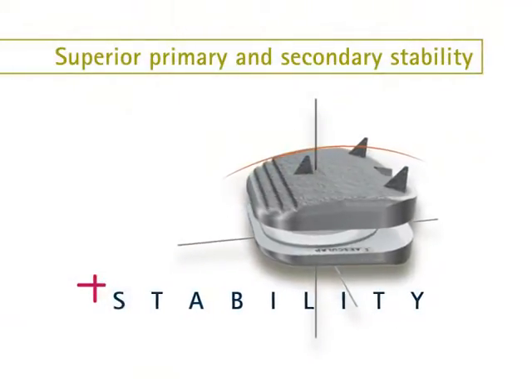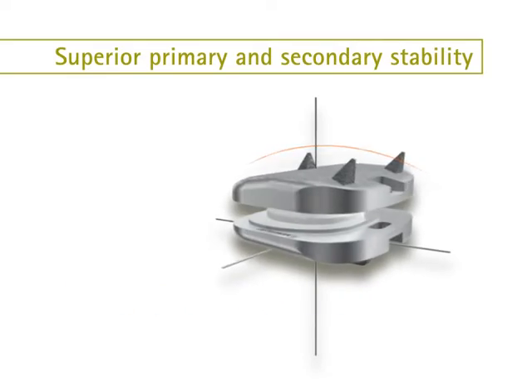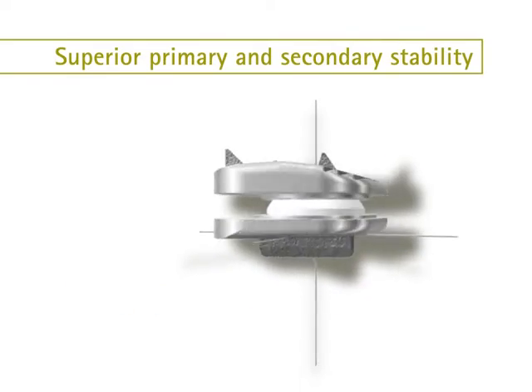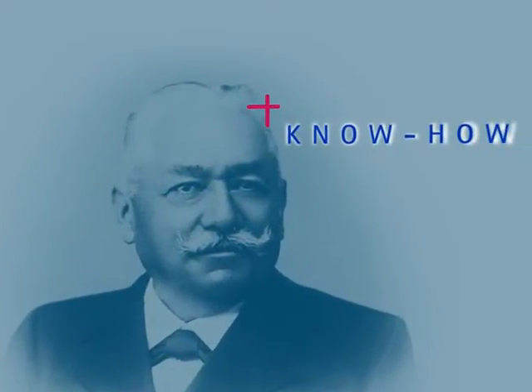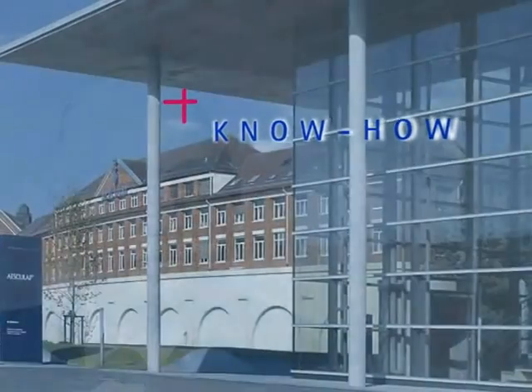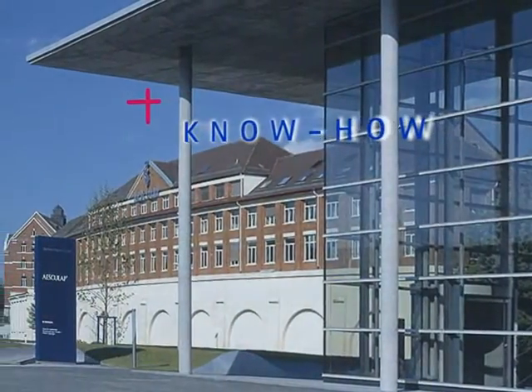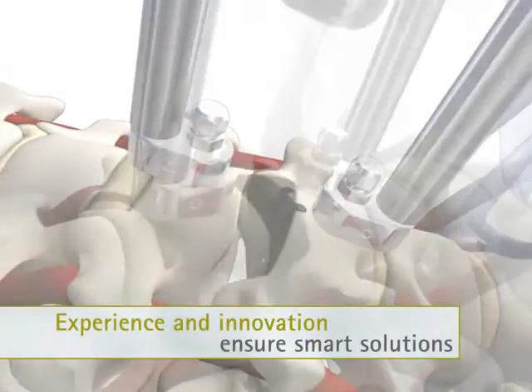Superior primary and secondary stability is ensured by the anatomical convexity of the superior plate and solid anchorage with spikes and keel. The plasma pore coating provides rapid and safe osteointegration. One hundred and forty years of experience and innovation ensure smart solutions and intelligent systems.